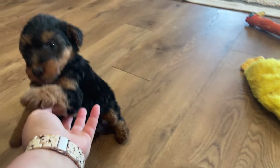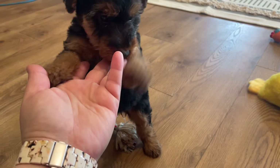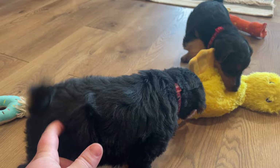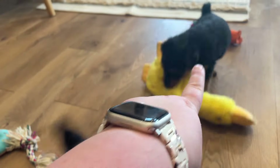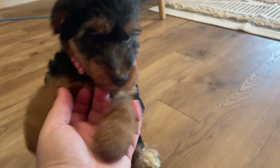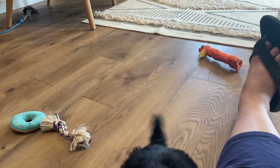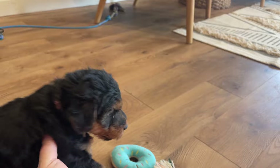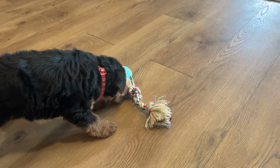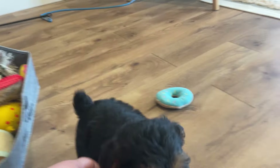Once puppy picking is done — so once you confirm who you'd like to pick — then I do try to get details finalized for pickup. So if you haven't scheduled that with me, some of you have already, please work on that with me. Reminder that we do require the balance to be paid in the form of a certified check at the time of pickup.